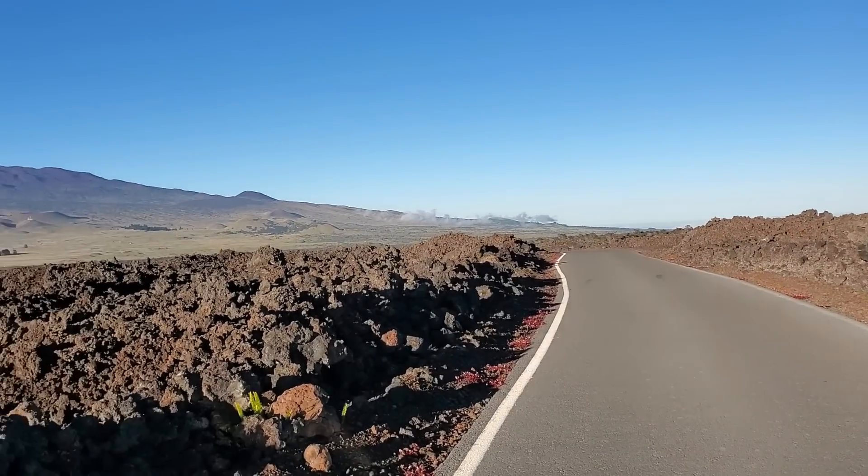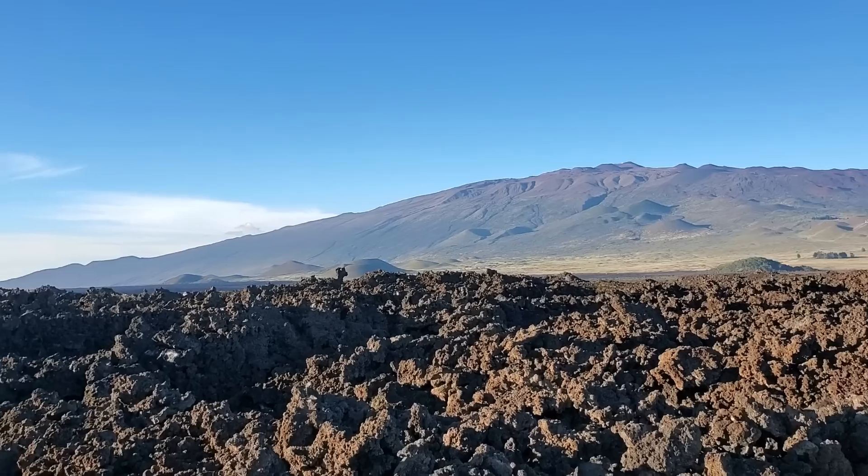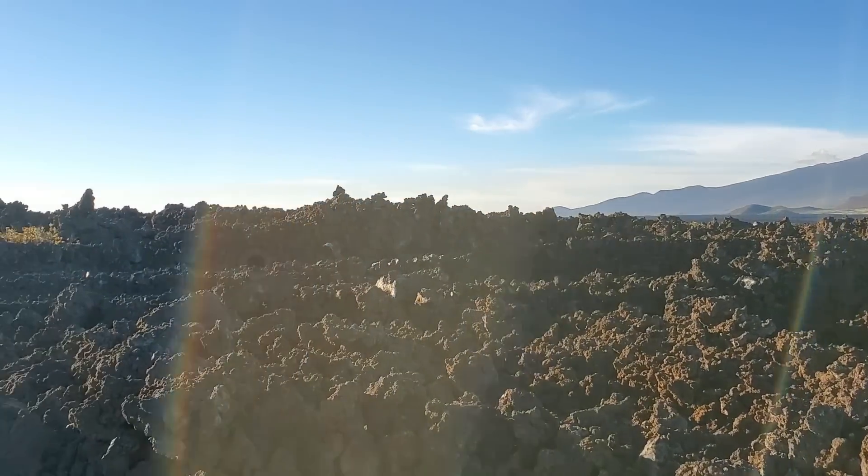This footage was taken last year — this is the Observatory Road just off of Saddle Road. Lava will eventually cover just west of here, possibly in this area as well.